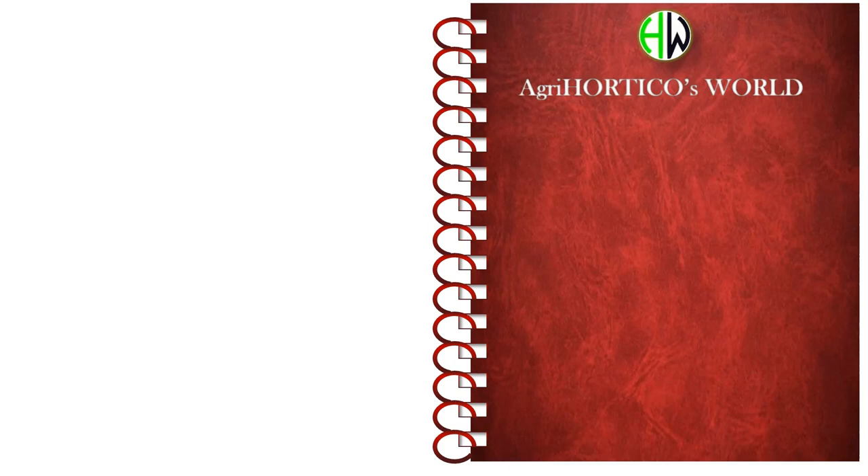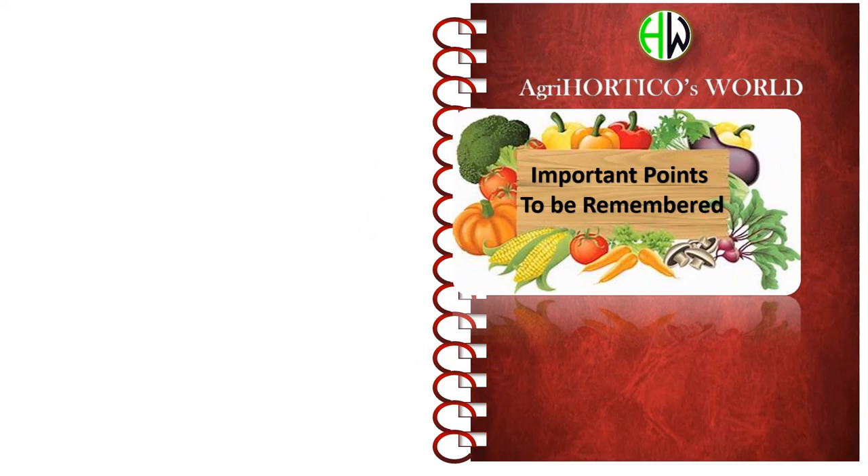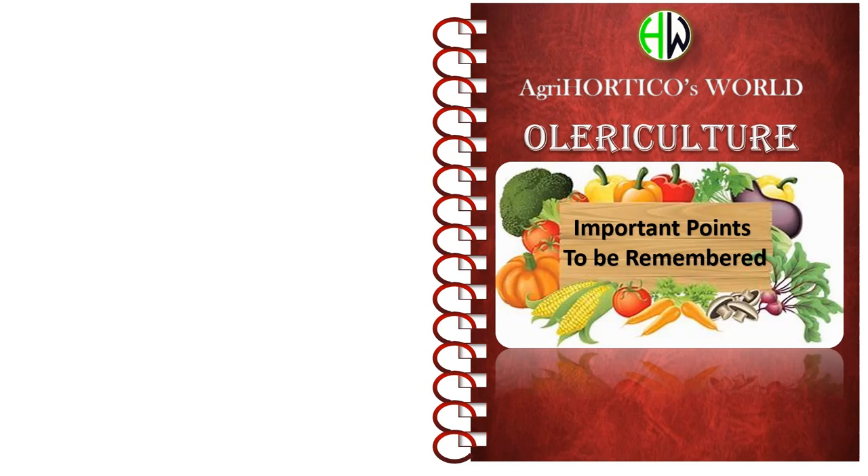Hello Hortikos! Welcome back to our channel Hortikos World. Dear friends, today in this video let us cover part 2 — the remaining major points to be remembered from vegetable crop production. You can check our playlist for previous videos. And if you are here for the first time, don't forget to like and share the video. Now let's get started.